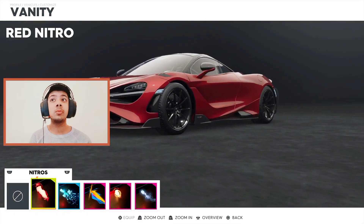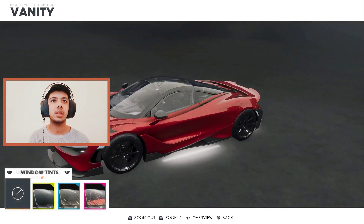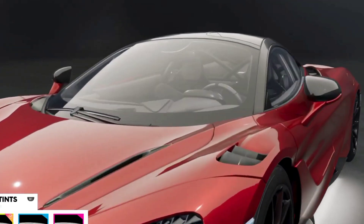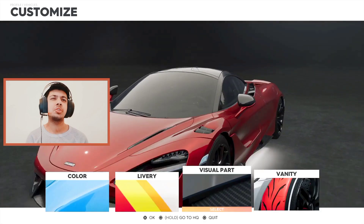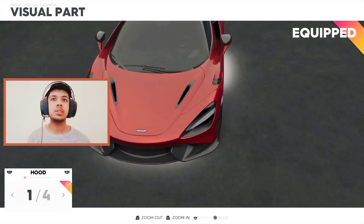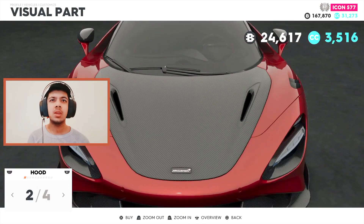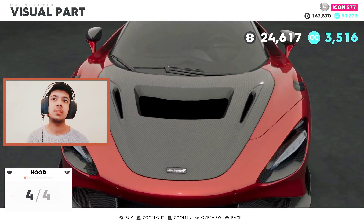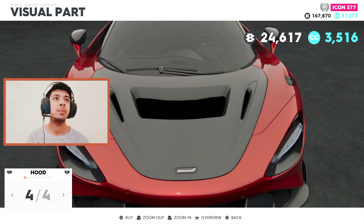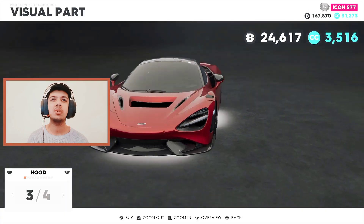Let's go for the red nitro and I'm just going to keep this color. I'm in love with this, and black window tints. Should I do black window tints? Yeah, I should do that. Let's go to visual parts — this is the first stock hood, the second one just makes it carbon, the third one adds a vent, and the fourth one just changes the wind and everything. I think I'm going to go for this — actually no, it just ruins the look.